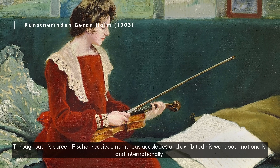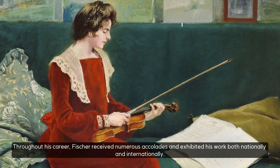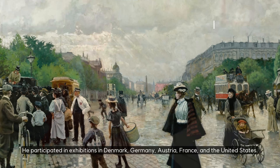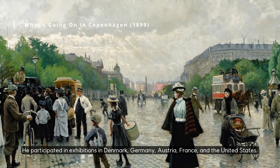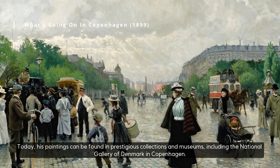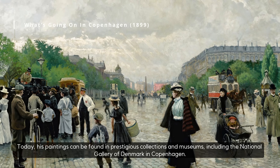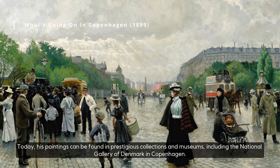Throughout his career, Fischer received numerous accolades and exhibited his work both nationally and internationally. He participated in exhibitions in Denmark, Germany, Austria, France, and the United States. Today, his paintings can be found in prestigious collections and museums, including the National Gallery of Denmark in Copenhagen.